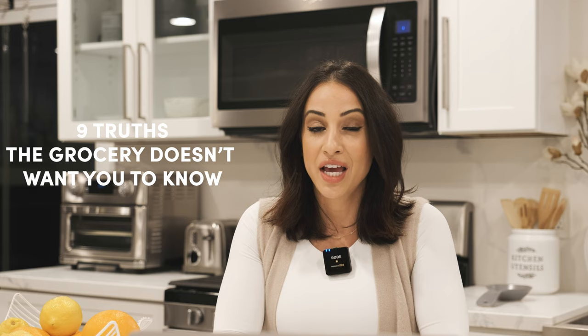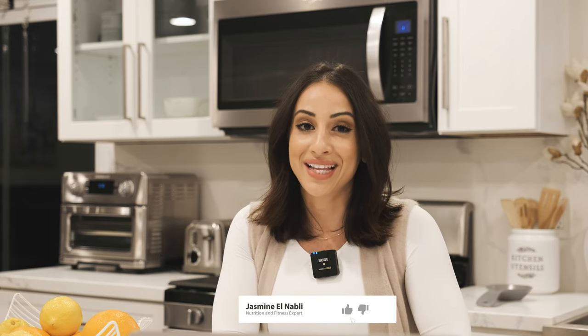Those are my nine truths that the grocery store doesn't want you to know. If you like this content and love hearing about nutrition, fitness, and health tips from a registered dietitian, click the subscribe button below, like this video, and hit the notification bell to catch my latest videos.